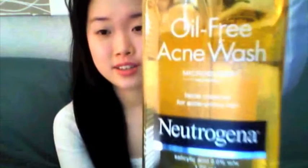Hey guys, today I'll be reviewing the Neutrogena Oil Free Acne Wash. This is the original formula — the one with the orange liquid, not the pink grapefruit one. It has the Micro Clear technology, salicylic acid 2%, and is also alcohol free. It aims to provide deep cleansing without over-drying the skin, and it is perfect for people with oily skin and people with acne.